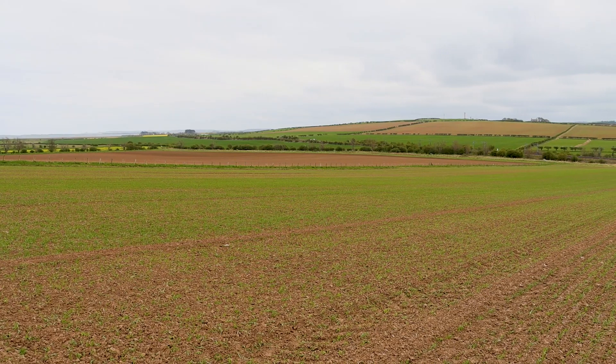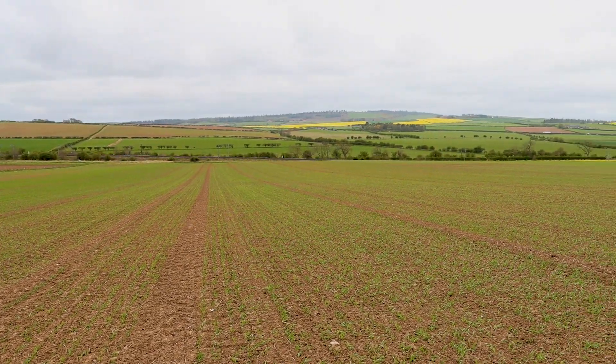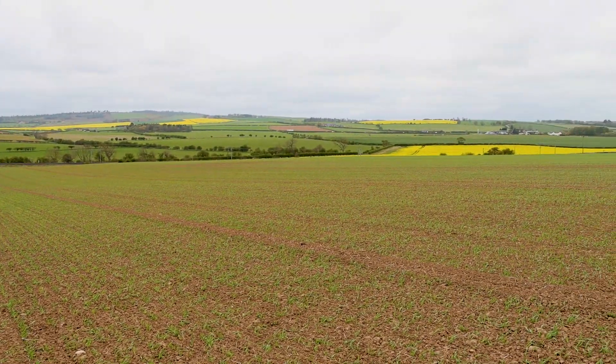Good afternoon from a blustery Beale farm as we're back to our trials again. Two to three weeks since we were last here. Last time we'd just drilled the crop and were just seeing the first sprouts. As you can see now the crop has nicely evened up and is at the one to two leaf stage, which is good.